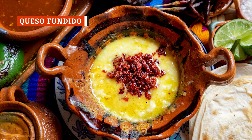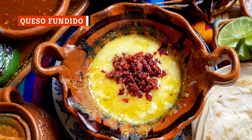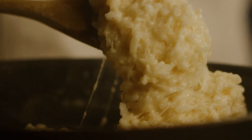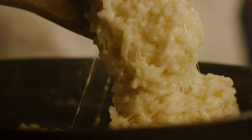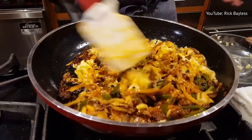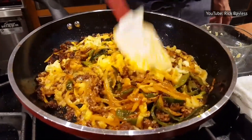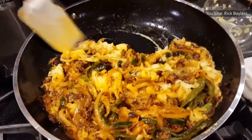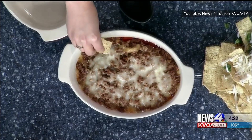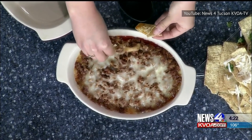Queso fundido is basically molten cheese. To spice things up a little, you want to use a combination of cheeses rather than simply one. In particular, many people like to mix Oaxaca cheese, Chihuahua cheese, and mozzarella for an amazingly gooey result. There should also be some other ingredients included in the queso before you start dipping your chips — chorizo, chiles, tomatoes, and onions are among the top choices. In restaurants, the cheese concoction is also often flambéed to add a little more excitement. After that, all you need to do is grab some nachos and get dipping.